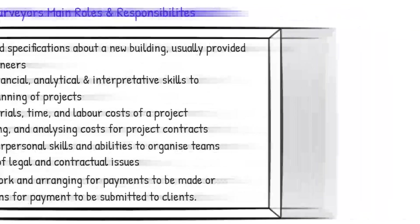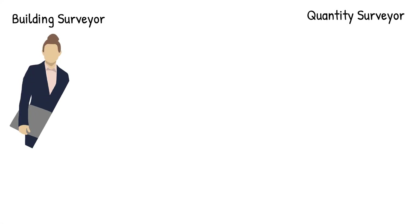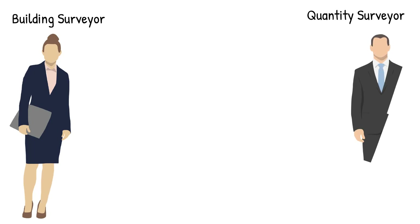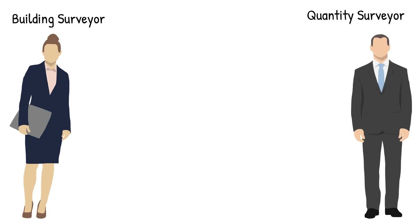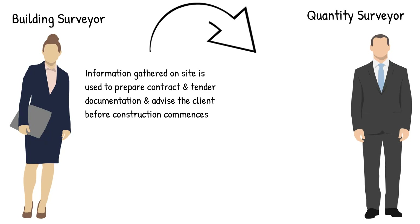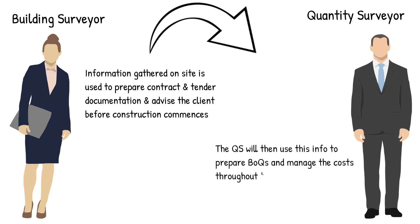As you can see from the roles and responsibilities, a typical day at the office is likely to look pretty different for building surveyors and quantity surveyors. A great way to look at it is that the information gathered by building surveyors at construction sites will be used to prepare contract and tender documentation and advise the client before construction commences. In turn, these documents will then be given to the quantity surveyor so they can use the information to prepare bills of quantities and take the project further through pricing and cost management throughout.